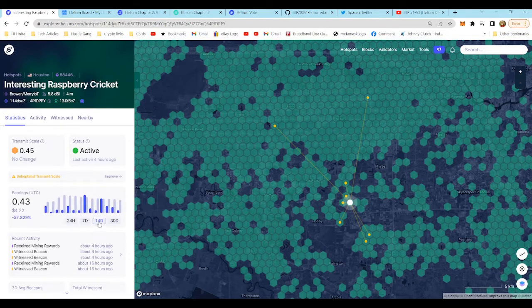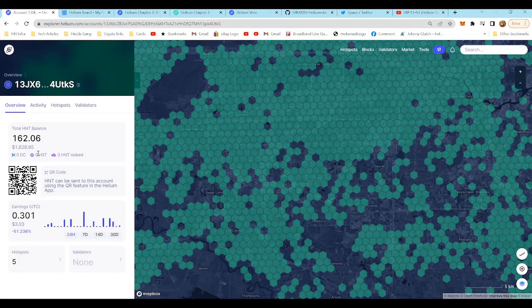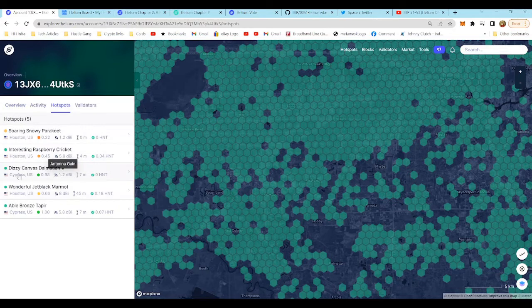0.291 HNT over the last seven days, 0.43 HNT over the last 14 days. Keep in mind HNT is around eight or nine dollars right now — all-time highs were around $50 a token. With the markets being down, crypto being down, the economy in general being down, and inflation, a lot of this is to be expected. Just hang in there and let things work.